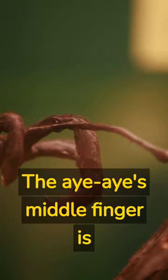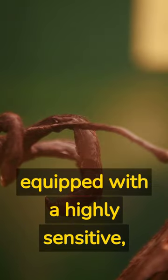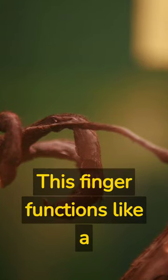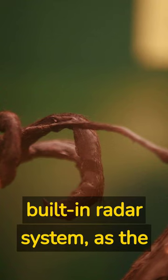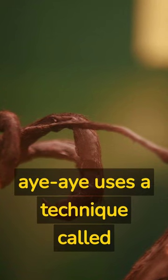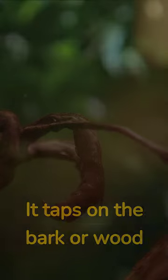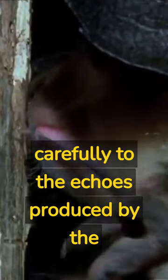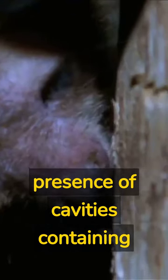The aye-aye's middle finger is equipped with a highly sensitive, ball-shaped tip that helps it detect vibrations and hollow spaces. This finger functions like a built-in radar system as the aye-aye uses a technique called percussive foraging. It taps on the bark or wood rapidly and listens carefully to the echoes produced by the tapping. Based on the sound variations, the aye-aye can identify the presence of cavities containing insects.